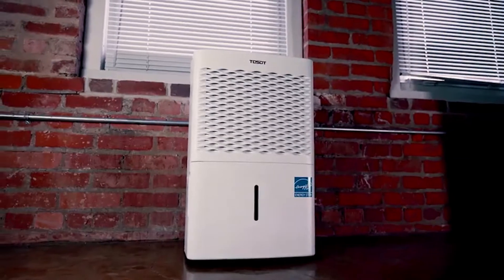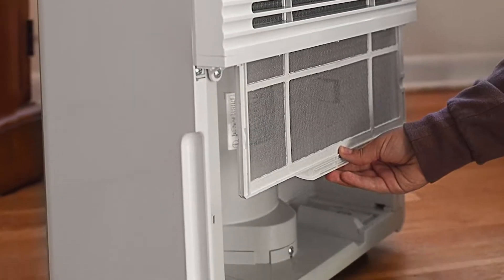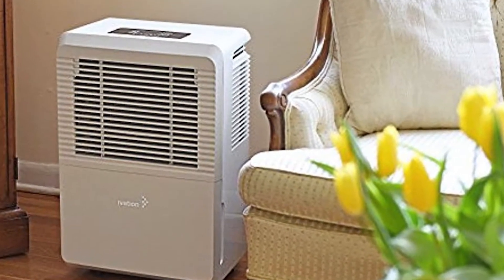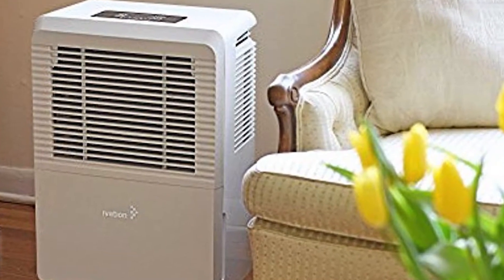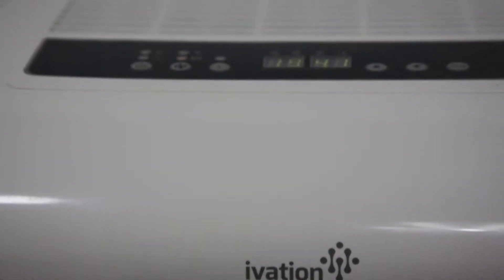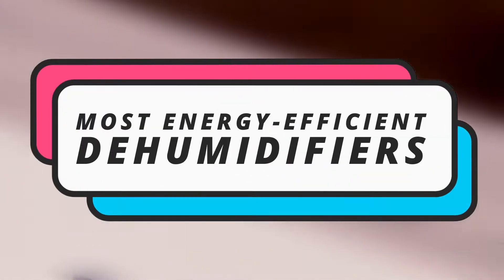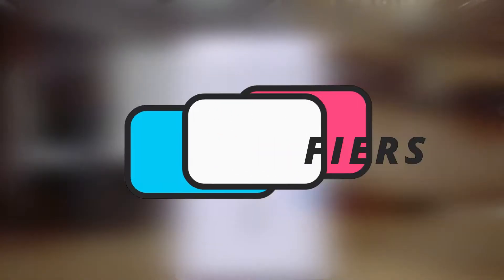But just because it says energy-efficient on the box doesn't mean it is. To be sure your dehumidifier works as advertised, you need intense research. Fortunately, we've done the tough part for you, generating a list of genuinely green gadgets. And when it comes to green gadgets, there are a number of options on the market which makes it difficult to choose the best one. In this video, we compiled a list of the most energy-efficient dehumidifiers of 2020 on the market today.